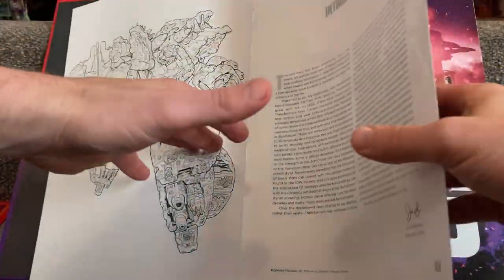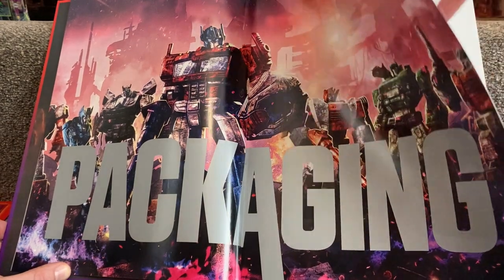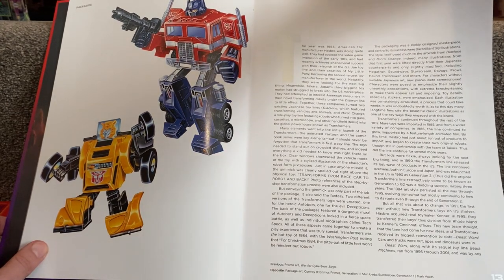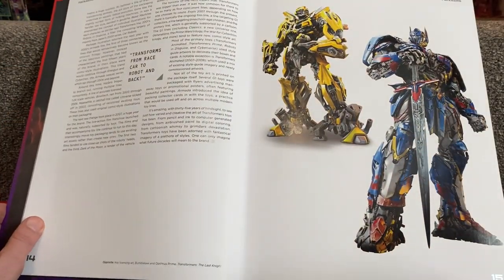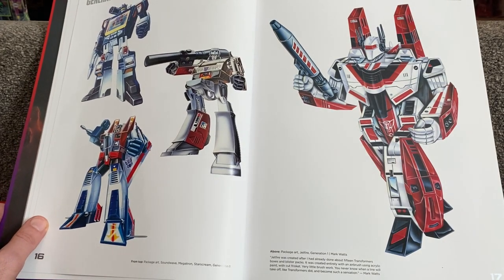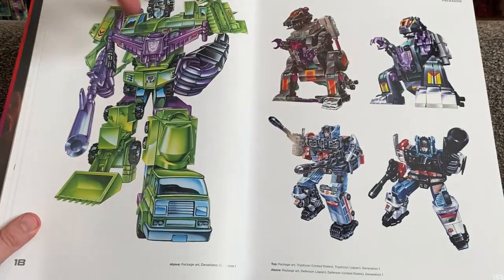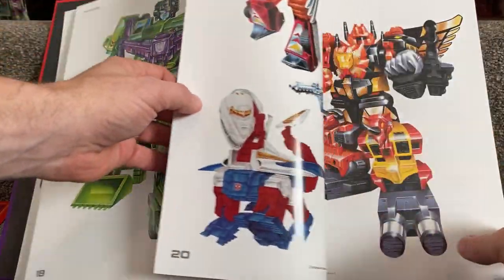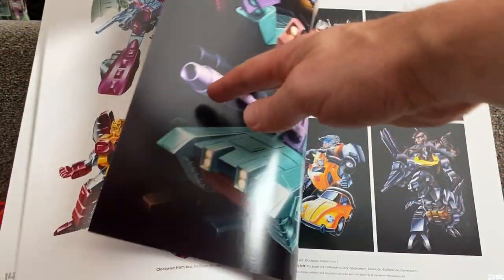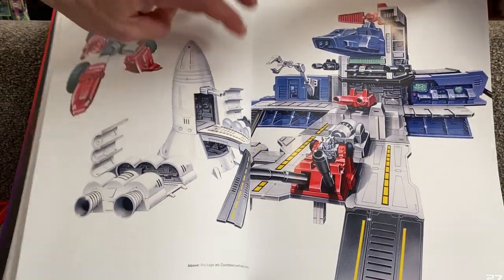I'm going to skip through this introduction and show you the book. Packaging — so I'm pretty sure that's the new Siege packaging there in the background. We've got two of the old favorites to start straight off: Optimus Prime and Bumblebee by Mark Watts, the very famous artist. Not everybody's cup of tea but we've got some of the movies. It goes through all of the generations, all of the animation — there's Jetfire and some of the Decepticons. It says at the top Generation 1 USA. It covers some of the Japanese stuff as well: combiners, Trypticon, Predaking, Ultra Magnus, Headmasters, Monster Bots, Bludgeon, the Pretenders. That's an amazing piece of artwork for Countdown.